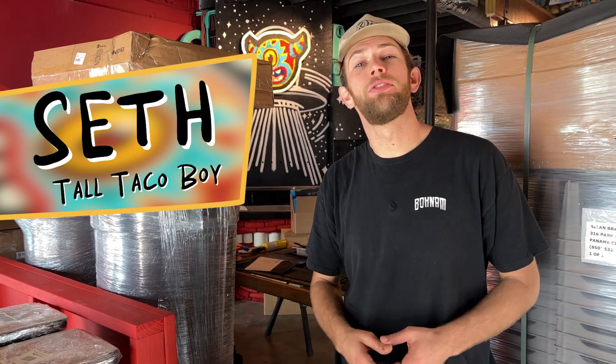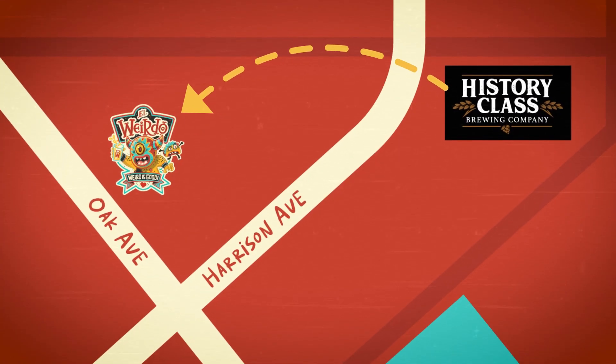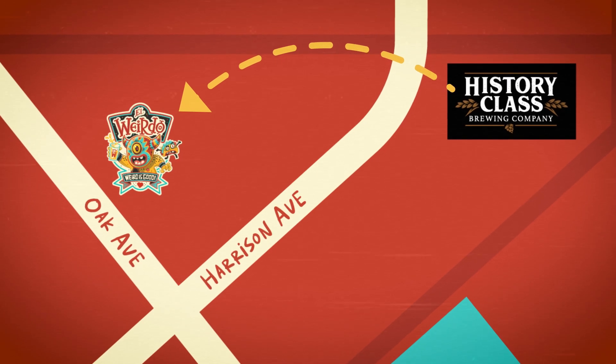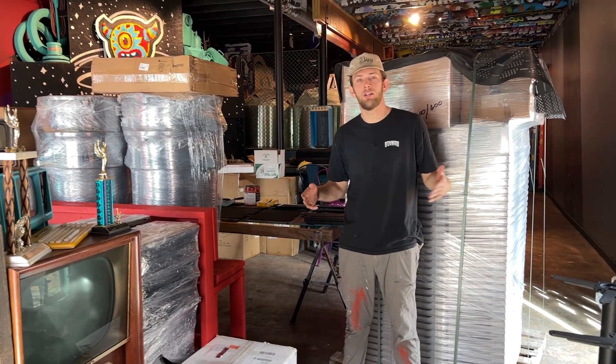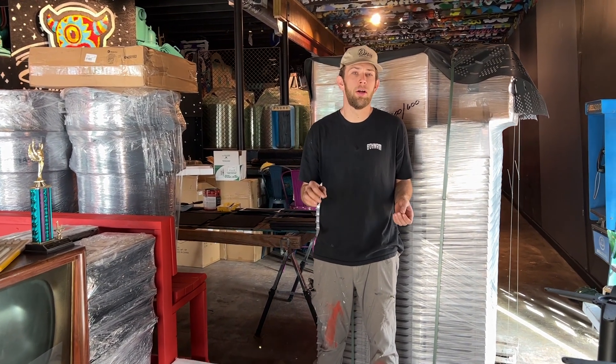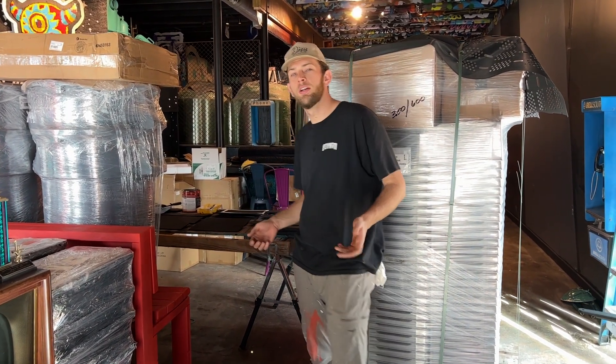Hey everybody, it's Seth over here at the future home of El Weirdo, just down the street from History Class Brewing Company. There's been a ton going on. We're gonna take you guys on a little tour, show you some of it — not all of it, not a small amount of it. We're gonna show you guys plenty.